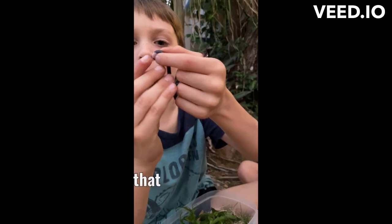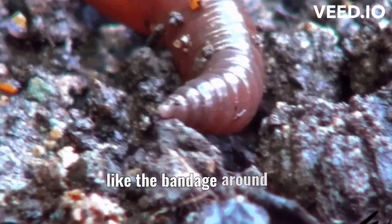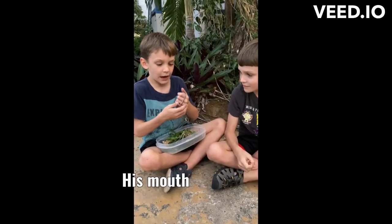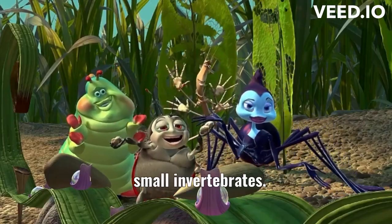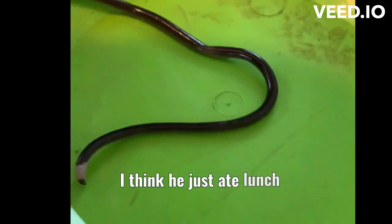And this part of the tail, that pink part, looks like the bandage around the head of a worm. His mouth is too tiny to bite humans. They eat beetles and small invertebrates. I think he just ate his lunch because of the bump.